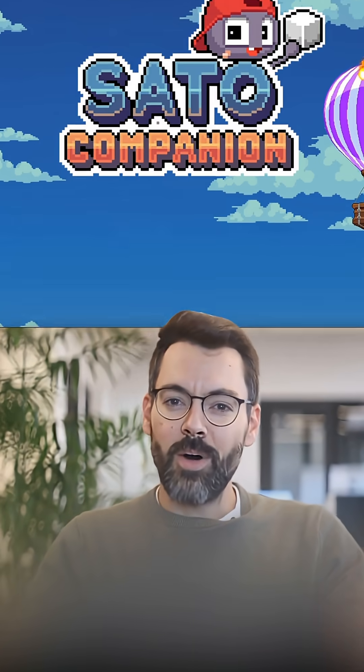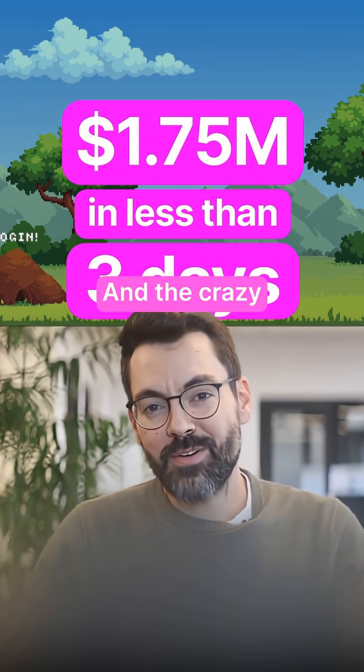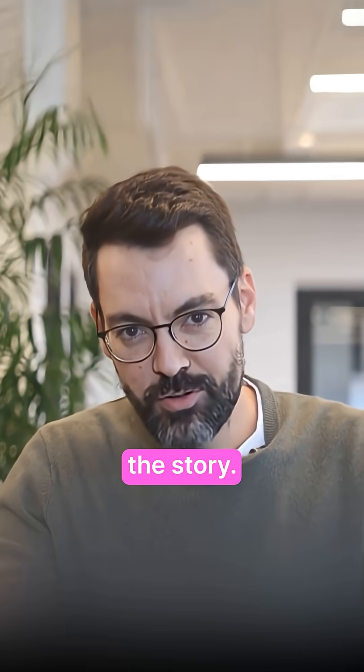This AI project made 1.75 million dollars in less than three days. And the crazy part? They integrated the tool that made it happen less than 10 hours before launch. So here's the story.